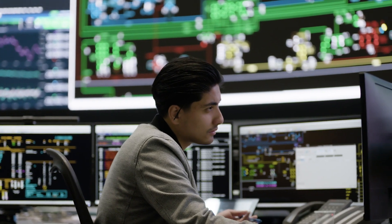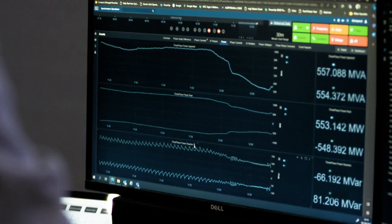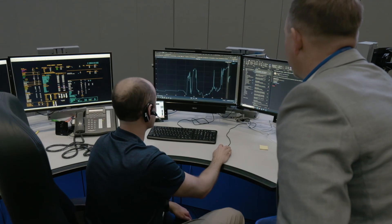The SCADA system, the EMS system, has been a tool available for transmission operators for 40 or 50 years now. The polling rate is every three seconds. In the electricity world, a lot of things can happen in that three-second interval. So we've had to come up with ways to capture significantly more data coming in at the sub-second level.